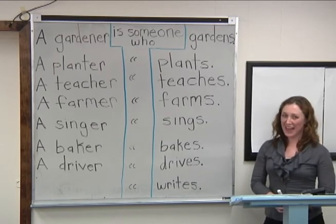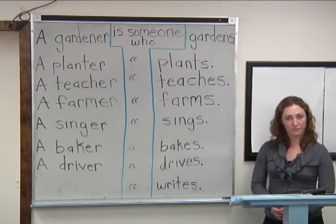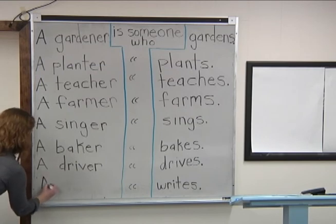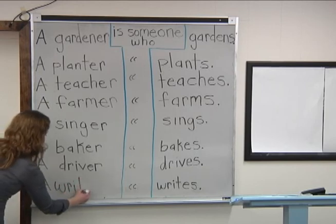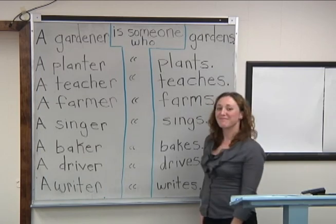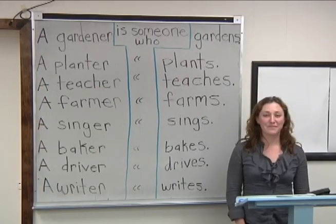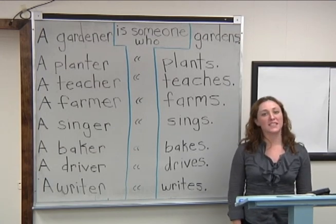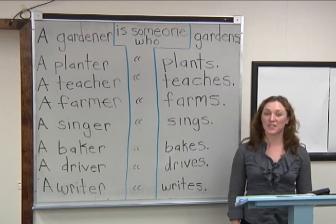And what about the last one? A blank is someone who writes. That's it — a writer. A writer is someone who writes. Did you write down the words I put on the board today? If not, go back and watch this lesson again and copy them. It will help you remember the lesson and it's good spelling practice.